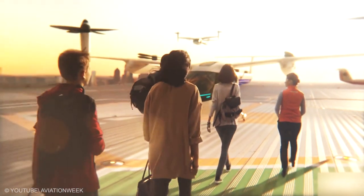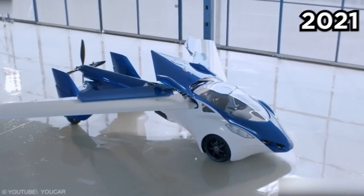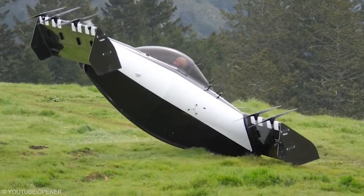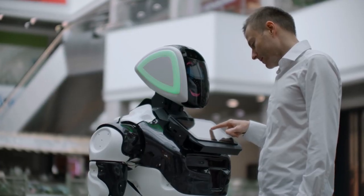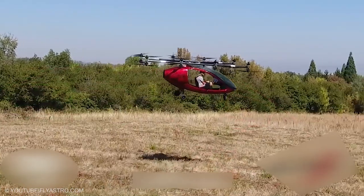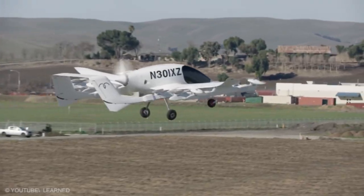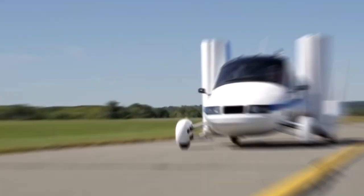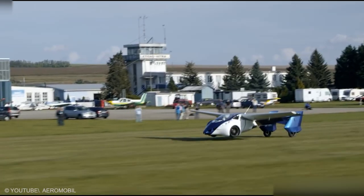We all want to spend less time traveling and more time living. In 2021, it is highly likely that you will see or ride in a flying car. Those who follow Consumer Electronics Show know very well that the flying car phenomenon is soon taking to the skies. Maybe you're ready to get behind a flying wheel. Let's hop right into the top 20 flying cars in the world.